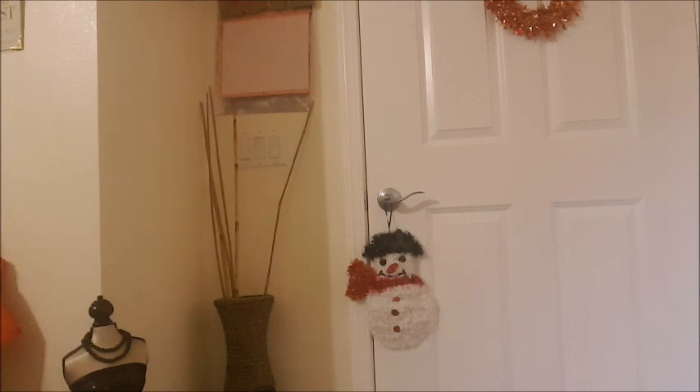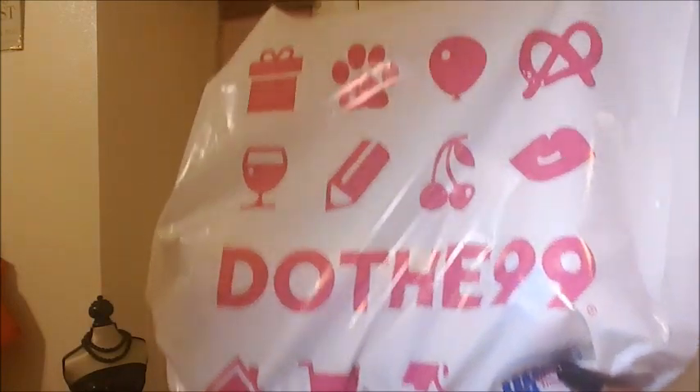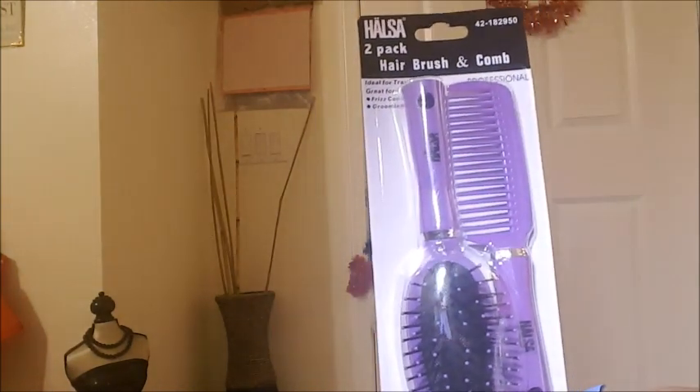If you like this video, please give a thumbs up, and if you're not subscribed, please sub below. Thanks to all my new subscribers — welcome to Shades Too — and thanks to all the subscribers that have been with me from day one. Let me go ahead and start off with this haul. First up is the 99 cent only store, as you can see from the bag.